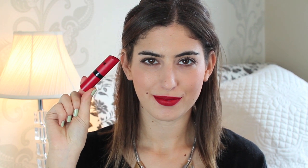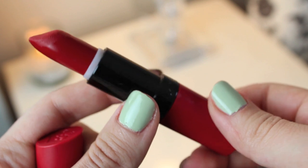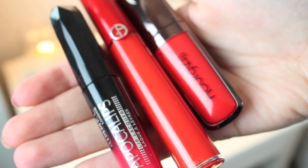The Rimmel Kate Moss lipsticks are really great matte affordable lipsticks if you want to try a more drugstore brand. And once you've rocked the matte lip, you're ready for lip lacquers as well, which can give a really amazing intense red.